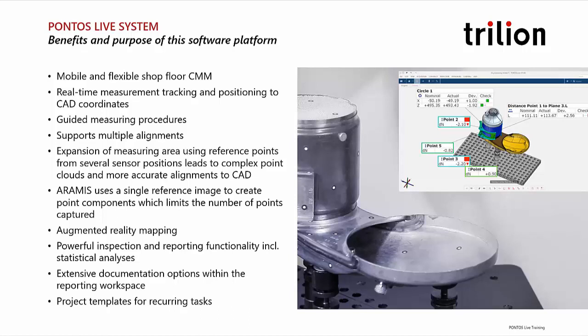You can also do powerful inspections and create extensive documentation about positions — quality checks about assemblies or CMM touch probe tracking. You can build templates and automate recurring projects, so if you're measuring multiple identical parts, you only have to build your project structure once and repeat it over and over.